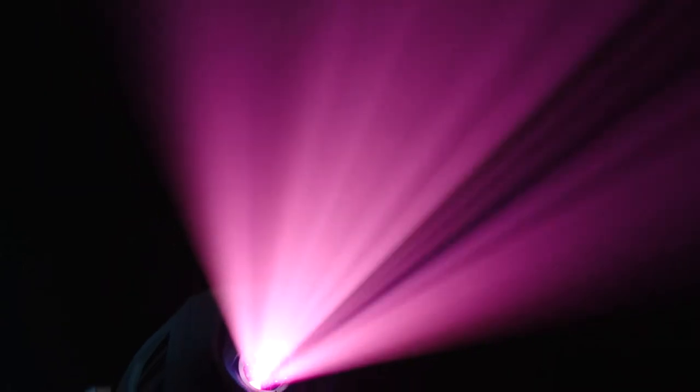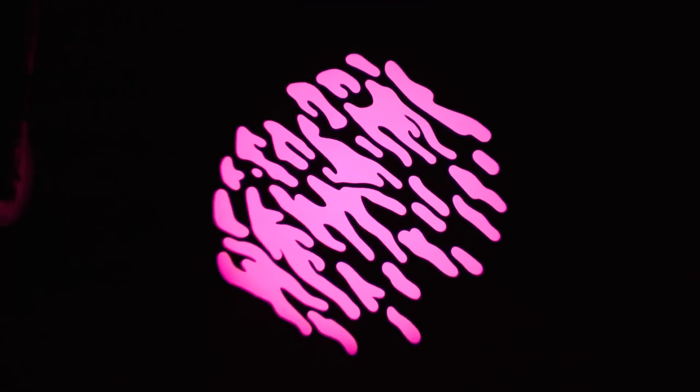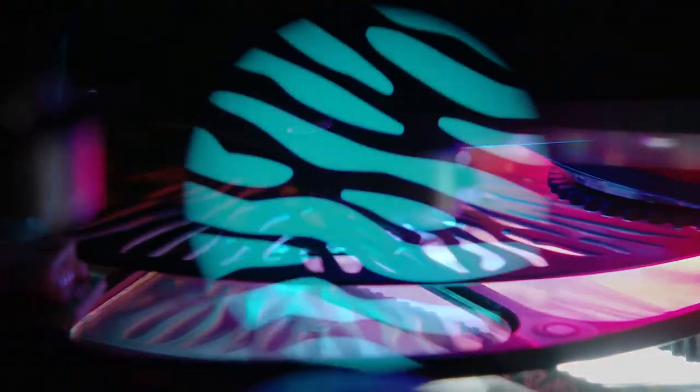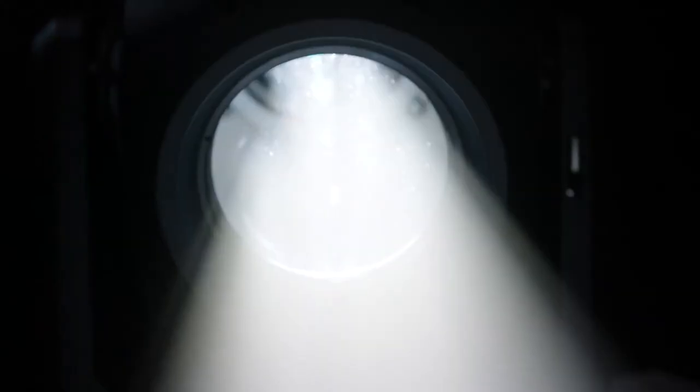A rotating gobo wheel includes seven glass and metal interchangeable gobos for easy customization on your show or rep plot. The bi-directional continuous animation wheel moves smoothly at any speed to replicate a wide variety of textural stage effects. Furthermore, Solaframe Studio has LED macro capabilities for even more animation effects.